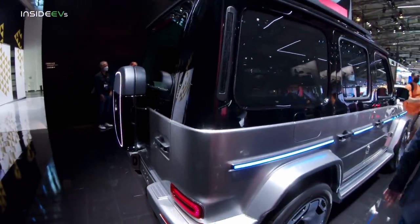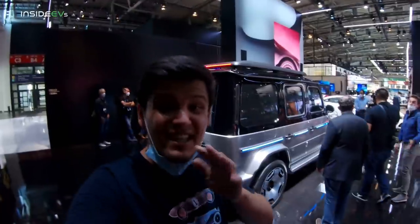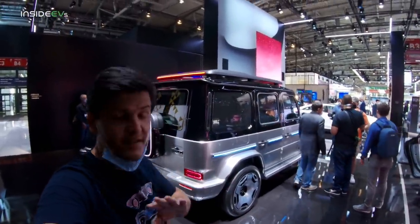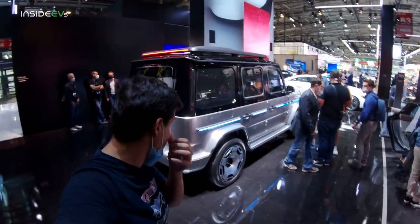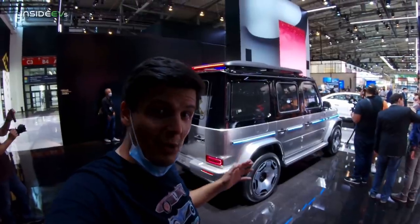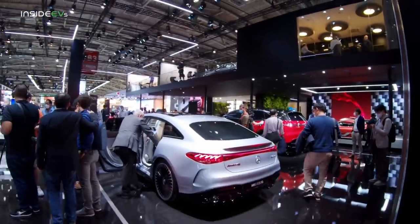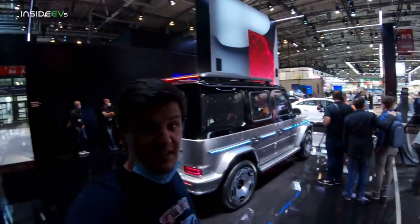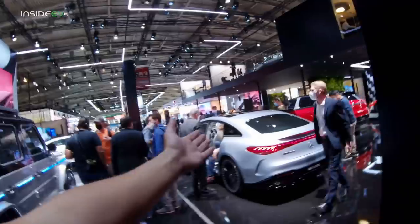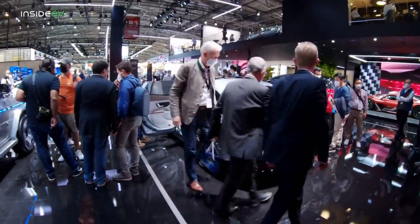When it comes to the specs of this vehicle, Mercedes has said absolutely nothing. The press release of this concept didn't contain any technical information. But we can speculate that it could get the big 107kWh battery pack from the EQS, though this has obviously not been confirmed. And don't expect it to have the 770km WLTP range that the EQS has.